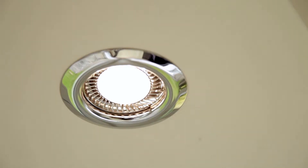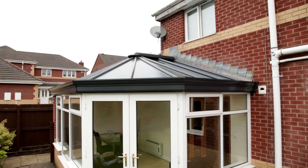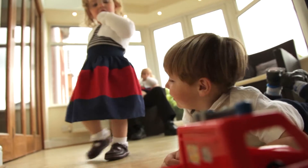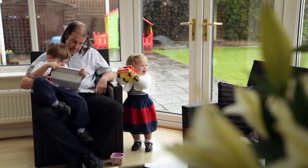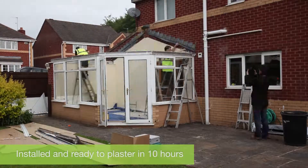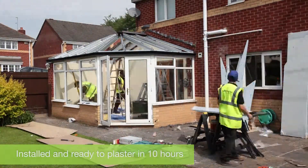A couple of days later and the entire job is complete, transforming Martin's family life. The building itself was brilliant — the roof came down in no time whatsoever. Martin went to work and came back a few hours later to find the exterior of the roof was up and pretty much watertight.